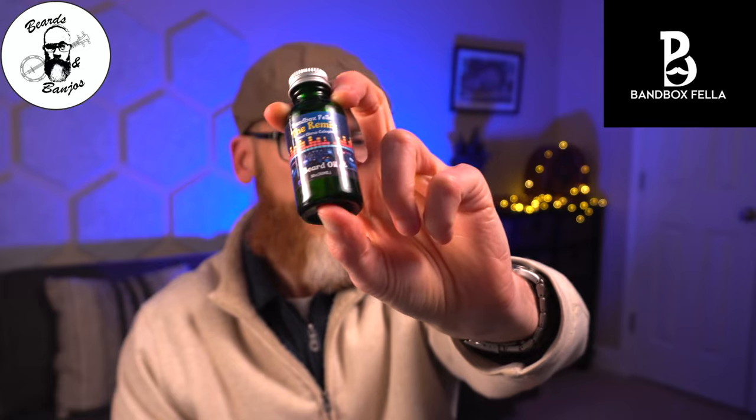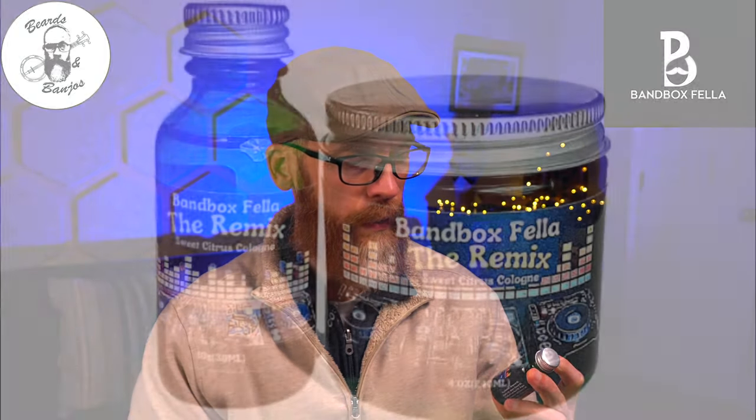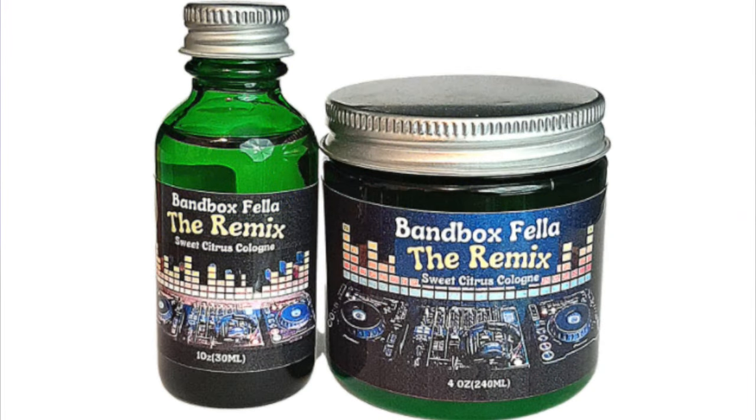And then we've got the Remix. The Remix is a sweet citrus cologne, and it's not just a plain citrus anymore. Mike's done a really good job on this. You get the citrus — more of an orangey kind of scent — and then you get the back note of cologne, and it plays very well together. That would be kind of your perfect spring or summer kind of scent.